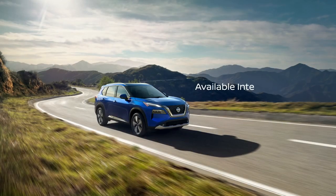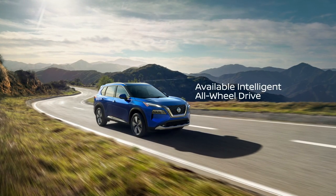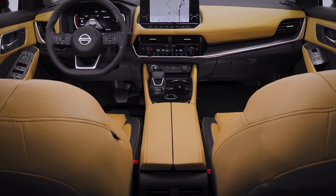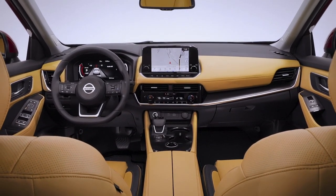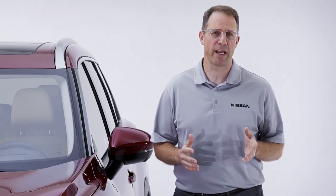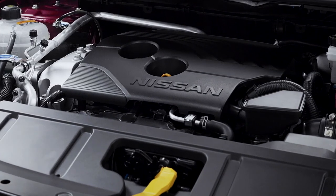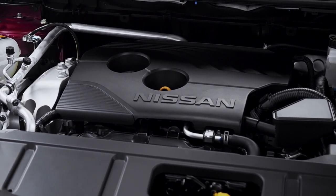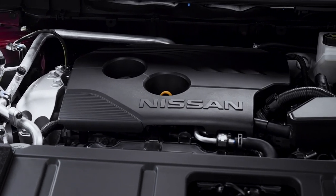Once you're on the road, Rogue offers enhanced driving dynamics with a new standard vehicle motion control system and available enhanced intelligent all-wheel drive. We benchmarked steering and handling in some of the best premium and luxury crossovers. Every 2021 Rogue features a new multi-link rear suspension design, along with new rack electric power steering with a quicker gear ratio for enhanced maneuverability. There's also a new, more powerful 2.5-liter engine rated at 181 horsepower with even better fuel economy.